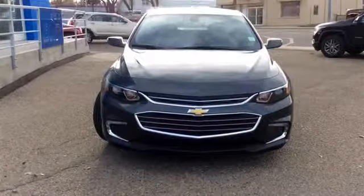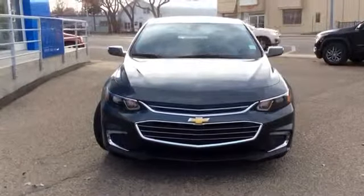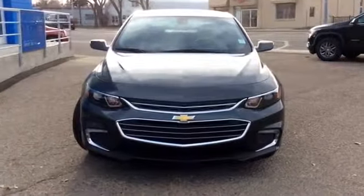Hello everybody and welcome to Brooks Motor Products. Today we're looking at our new stock number 173996. It is a 2017 Chevy Malibu LT. It is Nightfall Gray Metallic in color.